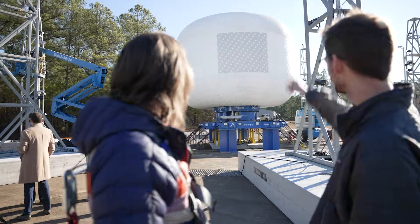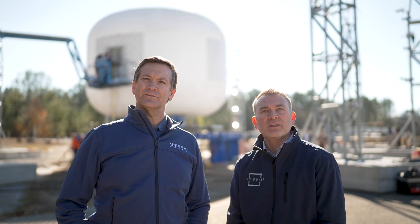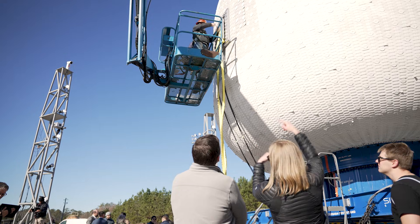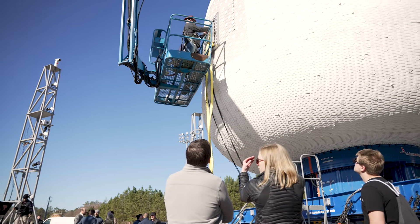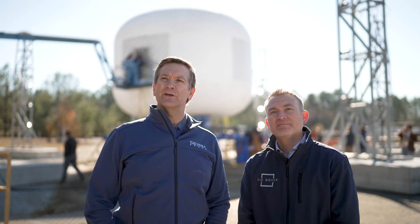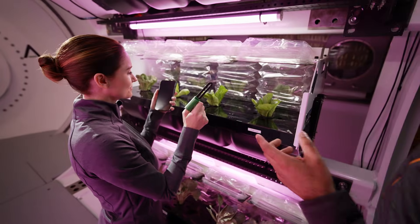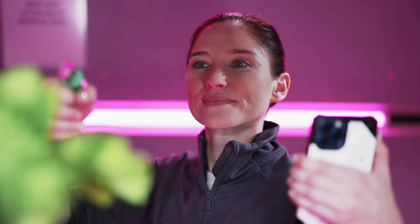The teams have worked extremely closely not just to engineer something as unique as what you see behind us, but we continually learn how to mass produce so that as this becomes more viable we can be first to market and deploy this technology across multiple applications. It's the technology represented behind us that's going to allow us, for the first time, not just to think about what to put in space — we can now think about what we're going to produce in space to benefit life on Earth.